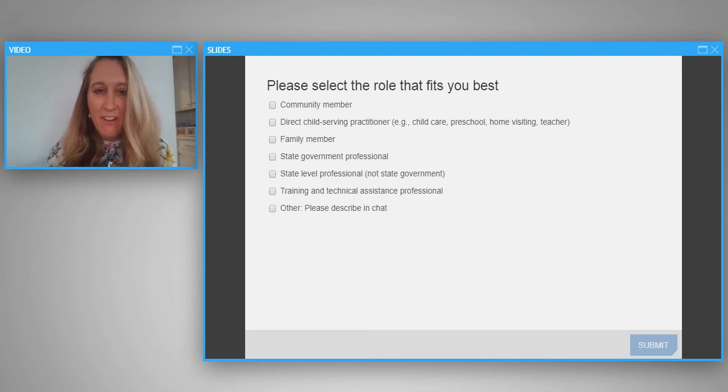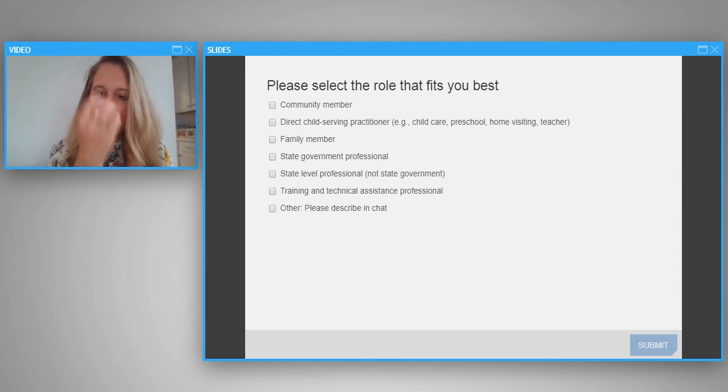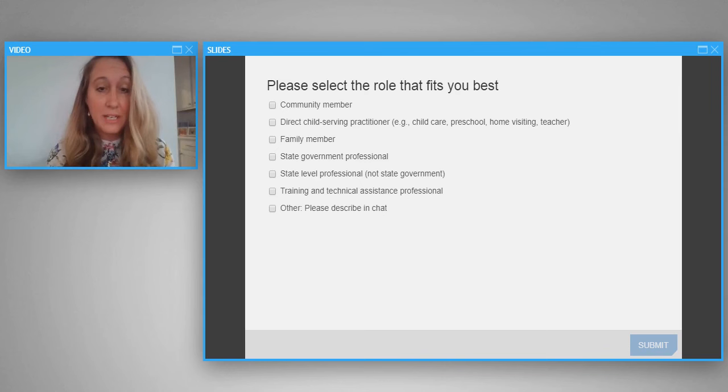We want to know what role you serve — how do you touch the lives of babies and toddlers? Maybe you're a community member, maybe you're in a classroom with infants or toddlers, maybe you're a family member, maybe you manage a state-level project, or maybe you're a technical assistance provider offering coaching, mentoring, or consultation. If you don't see your choice in the poll, feel free to write it into the chat.